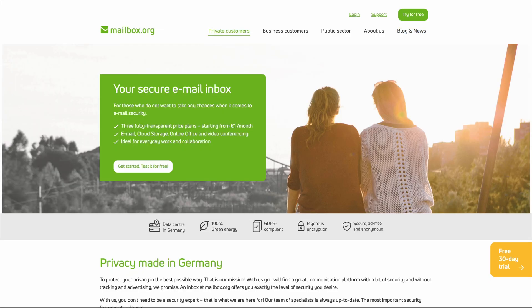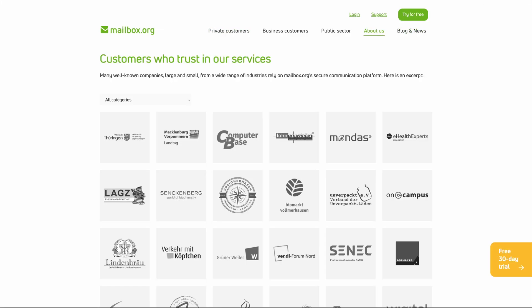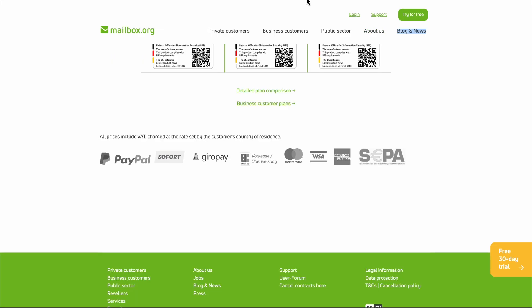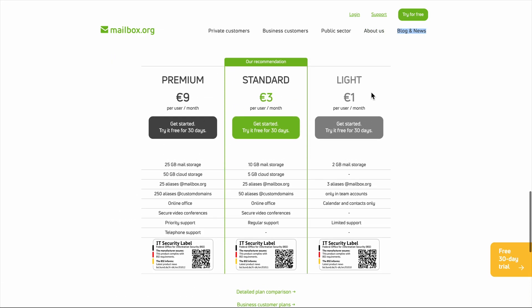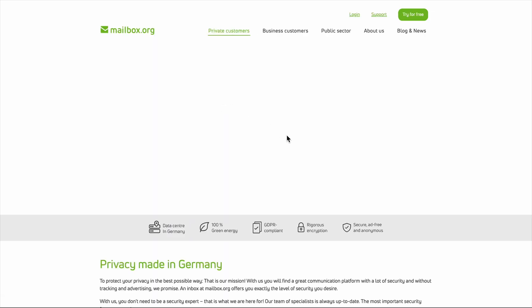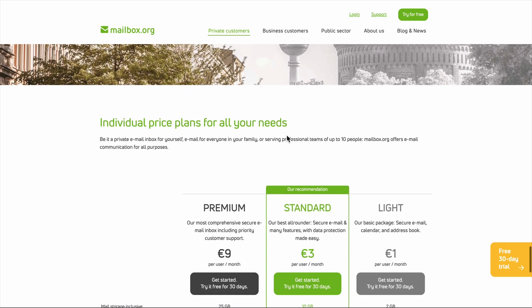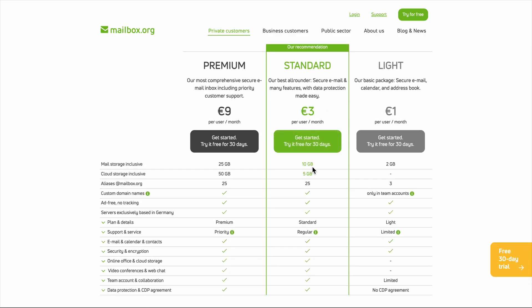Let's talk money first, because that one euro price tag is what gets everyone's attention. For one euro per month, you get two gigs of email storage and three alias addresses. That's genuinely cheap, but here's what nobody tells you up front: that two gigs fills up faster than you'd think if you're someone who keeps attachments or has years of email history. I hit the limit within a few months of normal use.